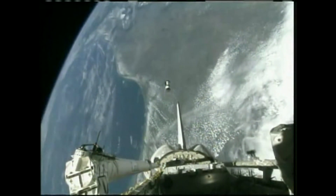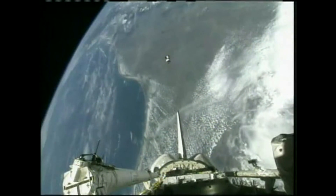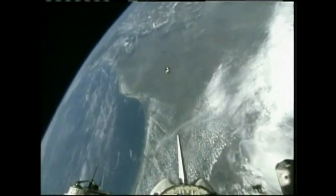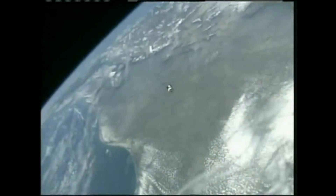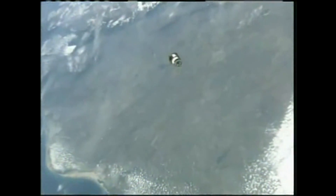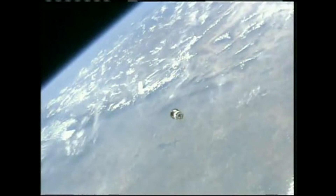The ANDI-2 experiment is now floating in space as it leaves the cargo bay of Endeavour. This experiment consists of two microsatellites, each 19 inches in size, both the same size but completely different masses — one is 25 kilograms, the other is 50 kilograms.